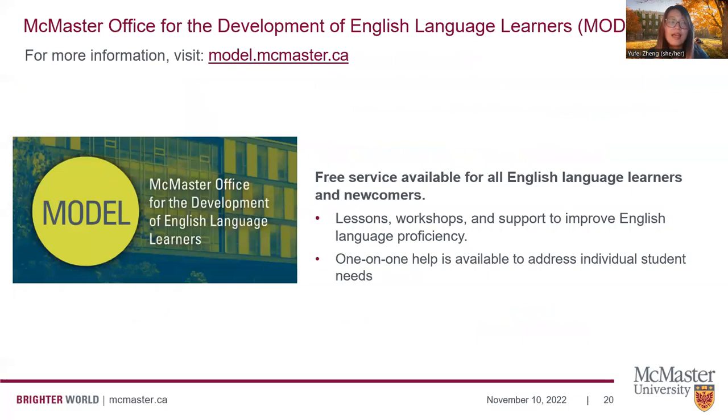At McMaster, we also have free English language learning services delivered through MODEL — the McMaster Office for the Development of English Language Learners. MODEL offers free services including lessons, workshops, and support to help you improve your English proficiency. They also offer one-on-one help and assessment to address your individual needs.